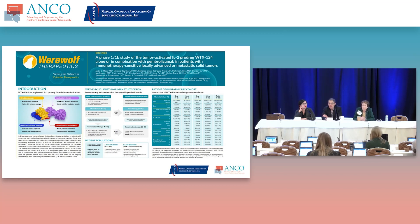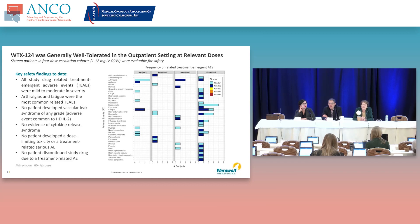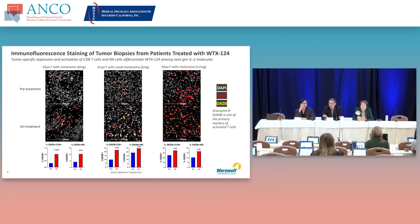Looking at the toxicity seen with this agent: in this color code, grade three and four would be yellow, orange, or red. The main point from this phase one trial is they didn't really see high-grade toxicities, even up to their highest dose, so it seems to be very well tolerated. They also looked at biopsies pre- and on-treatment, and on treatment you can see an increase in CD8 T-cells and an increase in granzyme B-positive CD8 T-cells, which is interesting in terms of activating T-cell responses.